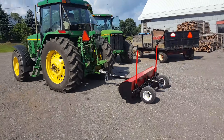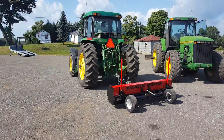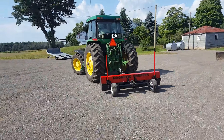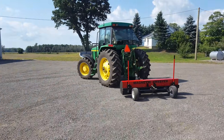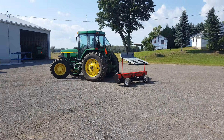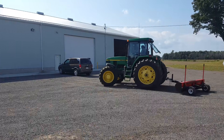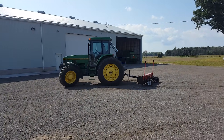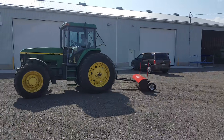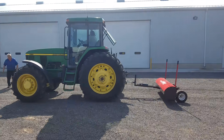This is the Cayman series magnetic sweeper by Blue Streak Equipment. We're at a customer's location here who's using the sweeper. He's got multiple properties and he just built this new barn at this one, and he's brought the sweeper down to pick up leftover construction debris such as nails and screws that are lying in the yard.